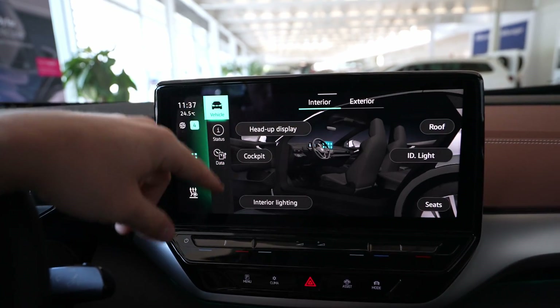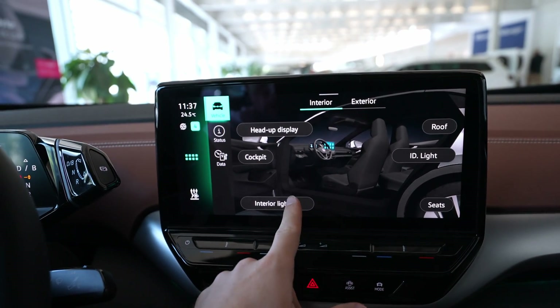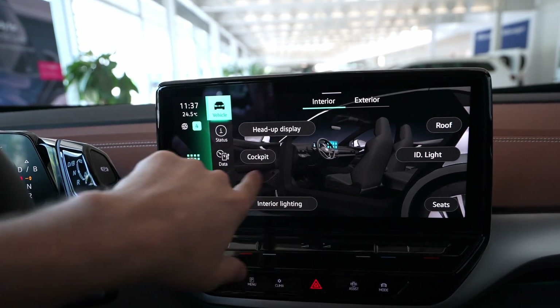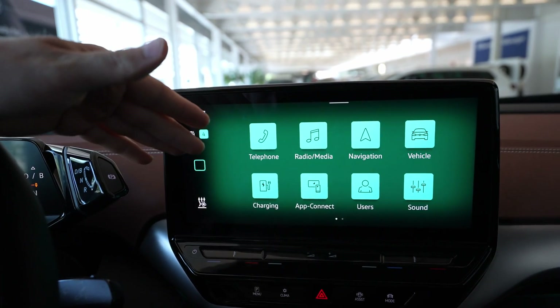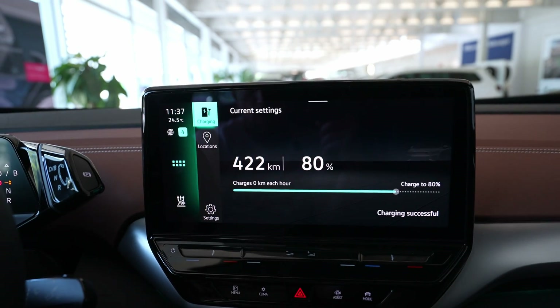From here you can choose different settings — the roof, seats, interior light. This is really cool, how many features you have here in the car. Now let me go forward — here you have the charging section.